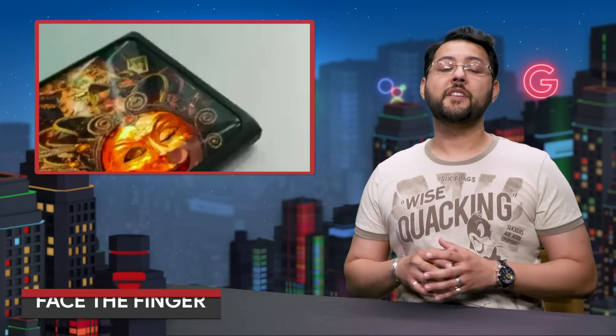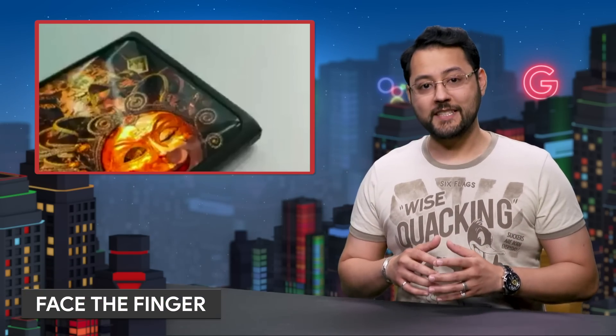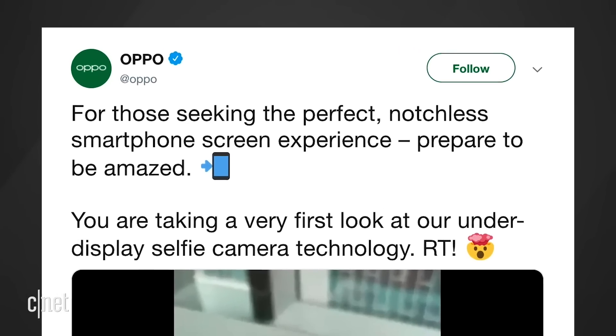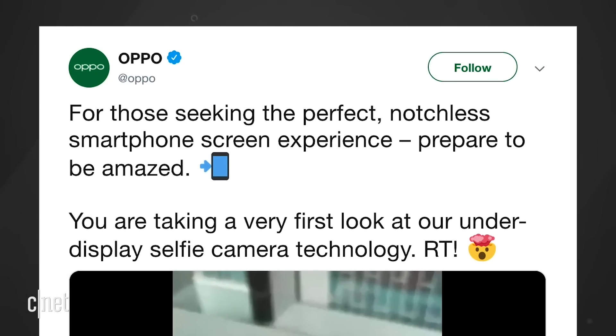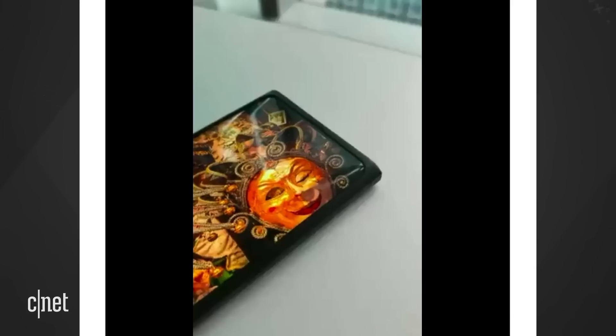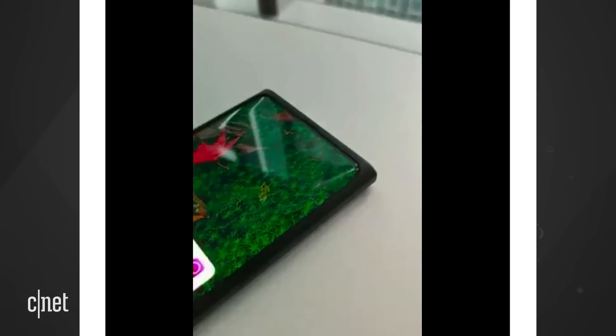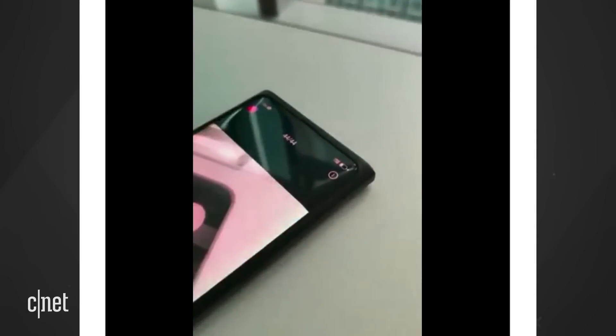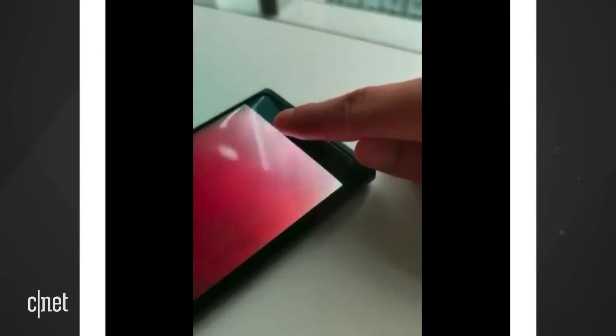Xiaomi was not the only company showing off an under-display camera. Take a look at this tweet by Oppo. It says, for those seeking the perfect, notchless smartphone screen experience, prepare to be amazed. The attached video looks a bit lower quality and grittier than the one from Xiaomi. This demo features a phone on a table showing images on the full display. Then, off-camera, someone activates the front-facing camera. You see a less-than-amazing shot of what looks to be the ceiling of the room. Exciting. Then, a finger makes its on-camera debut to the front-facing camera. As the finger gets closer, the display shows the finger.